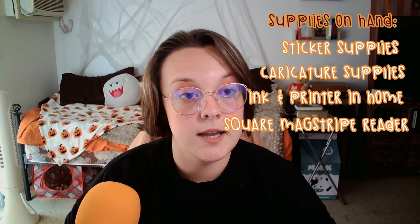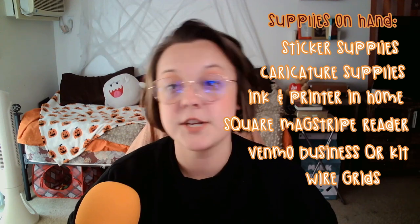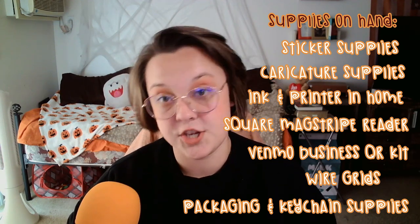On hand from either past purchases or past events, I had sticker supplies, caricature supplies — which was a big one — ink for my printer, a printer in general so I could make my own signage, a free Square reader already, a free Venmo business kit, grid storage squares from previous Artist Alley stuff, packaging supplies, and keychain supplies.